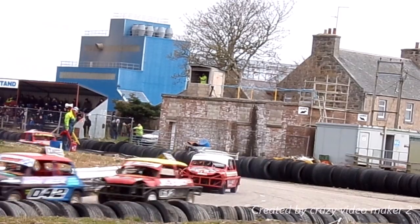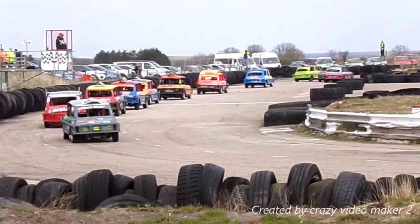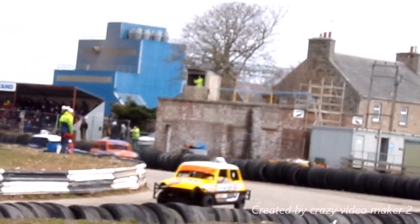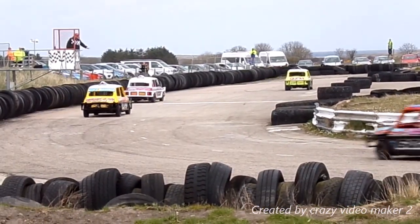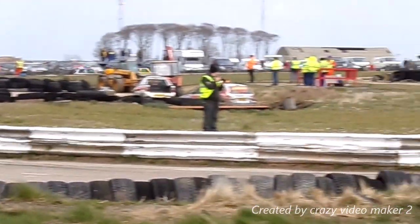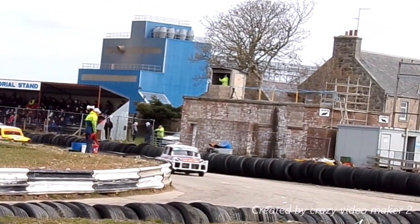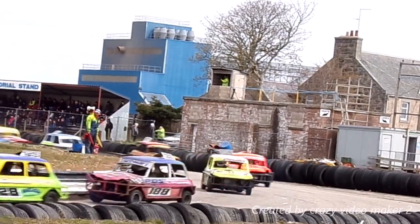So the two Dawsons, Jamie and Billy, clash on the top end there, both manage to continue. Jamie gets up the inside. 682 still from 684 with a pretty steady gap, third place 607 not really making any progress catching them at the moment. As he has shown already this season, the 682 car does have plenty of speed from the front, his problem has been when he gets into the back marker traffic.